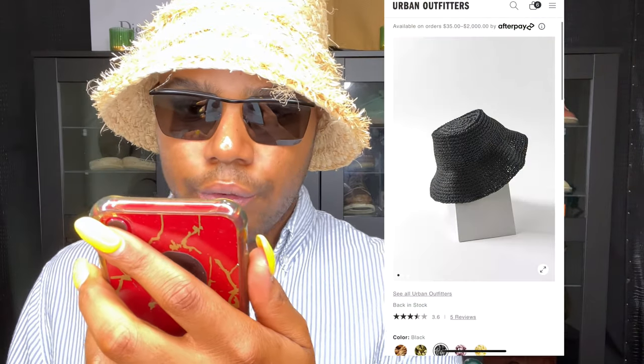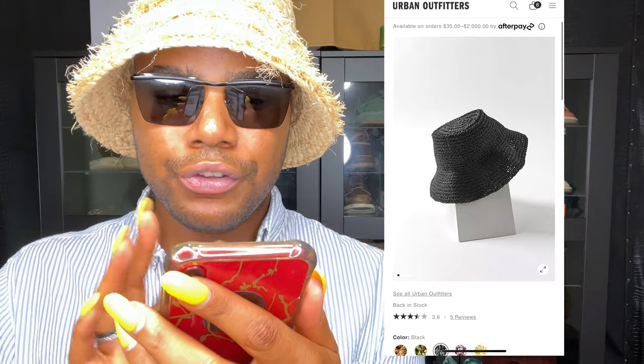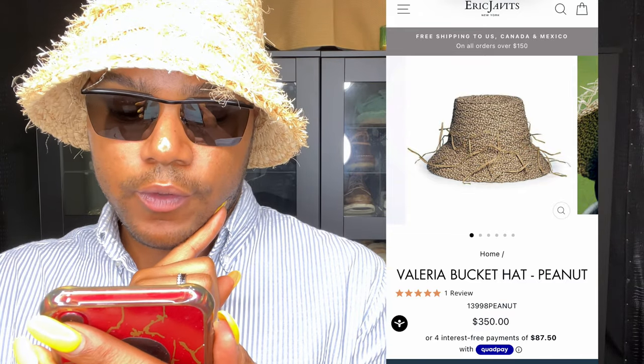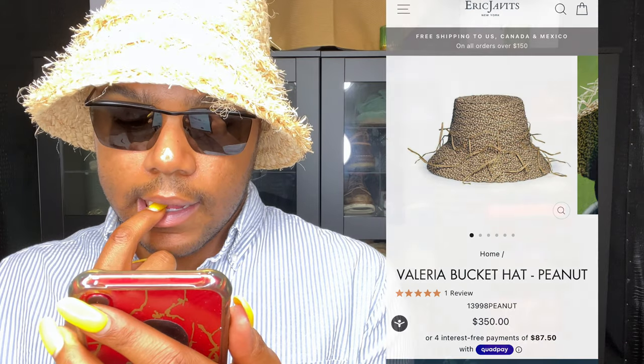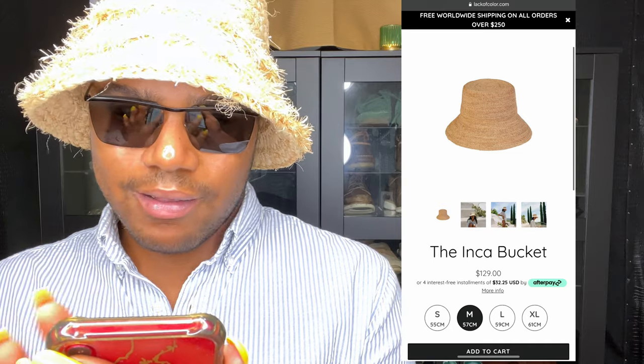Urban Outfitters has one — I don't know how much that one is because I just took a screenshot of it, but it's black, it's simple, cheap looking. I'll put a picture up of this one, it's really cute — $350, and they do afterpay if you need to do that. Inca is $129; they do afterpay as well, but that's still a little bit much.